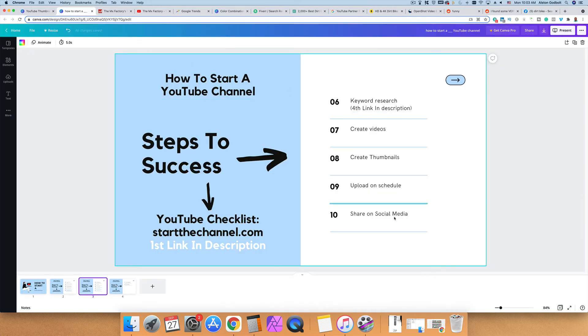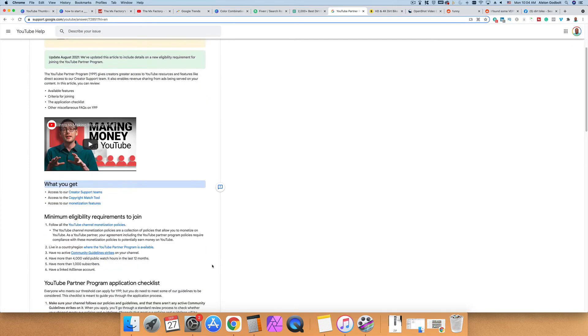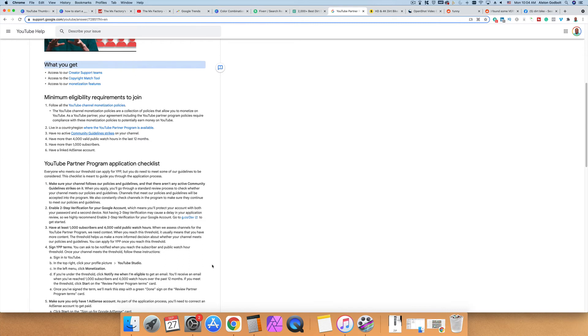The next step is looking at different ways to make money. The obvious and easiest way is the YouTube Partner Program, where you need 4,000 watch hours and 1,000 subscribers to be eligible. Keep in mind that being eligible doesn't mean you automatically get in — some people have issues due to content or language on their channel. So make sure you meet both the 4,000 watch hours and 1,000 subscriber thresholds.